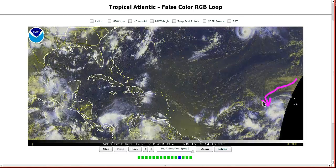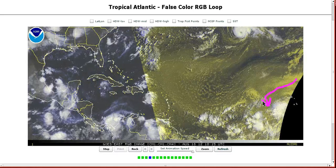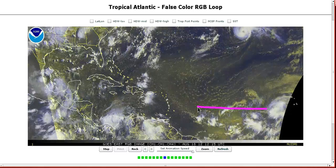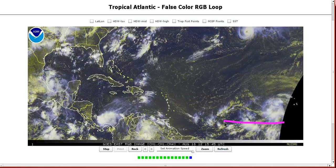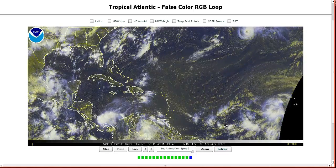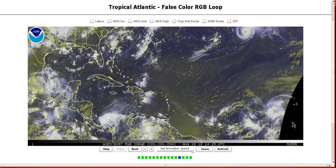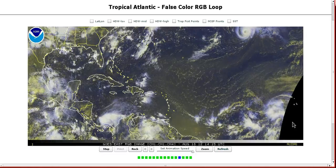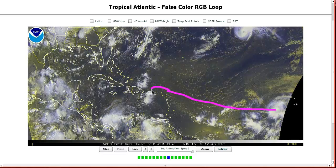Right now it still has a lot of dry air from the north that you can see is getting penetrated into the northwestern part of the circulation — this will be holding it down probably for the next few days. By the time it gets a couple of days away from the islands I think it will get named. It already has the latitude to develop on its own, and as it comes westward should eventually get better organized and could eventually be a pretty close scrape for the northern Antilles Islands.